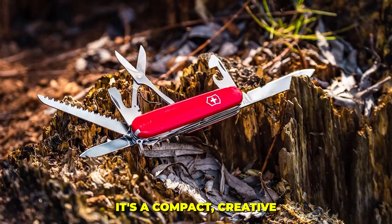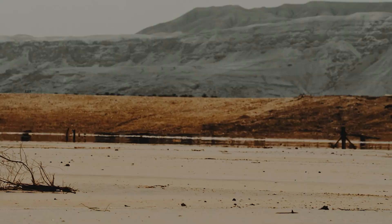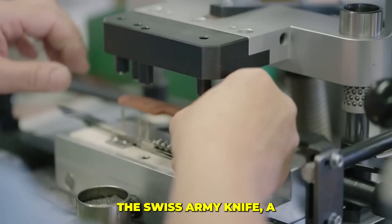It's more than a pocket knife — it's a compact creed of self-reliance, trusted by soldiers, astronauts, and adventurers for over a century. From deserts to mountaintops, it saved lives and fixed the unfixable. The Swiss Army Knife: a symbol of